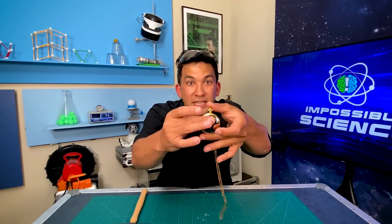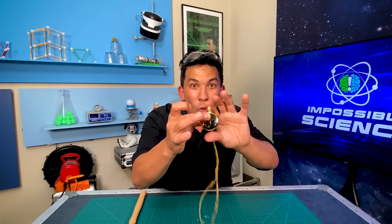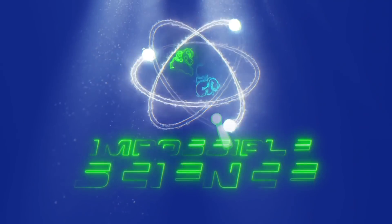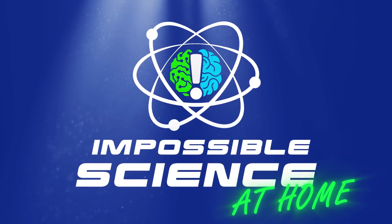So grab your old retro toys, because today we're going back in time. Welcome to Impossible Science. Hey everyone, it's Jason Latimer, World Champion of Magic, coming to you with another Impossible Science.